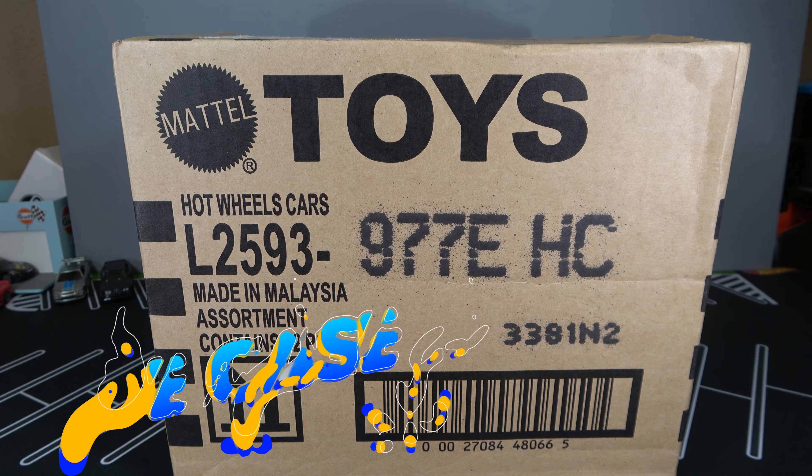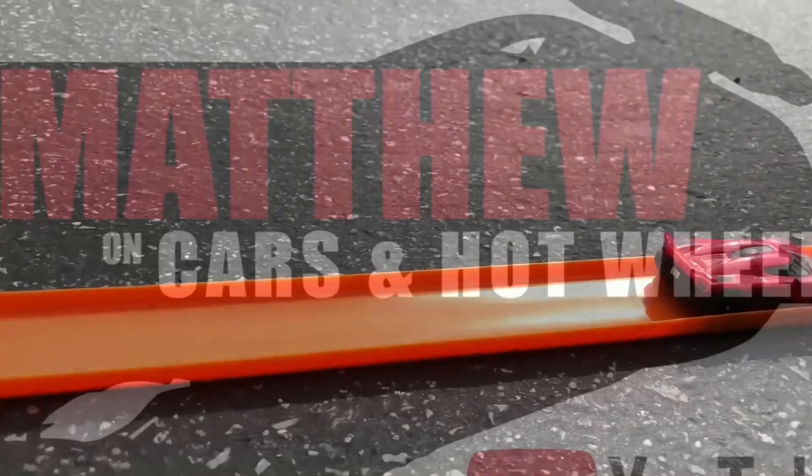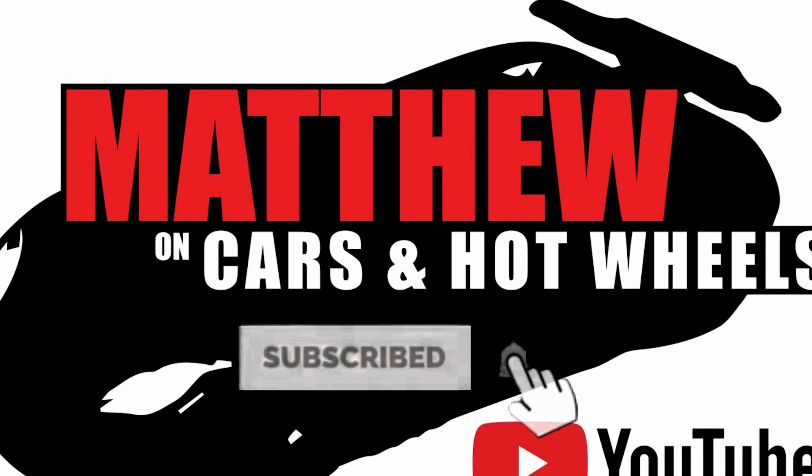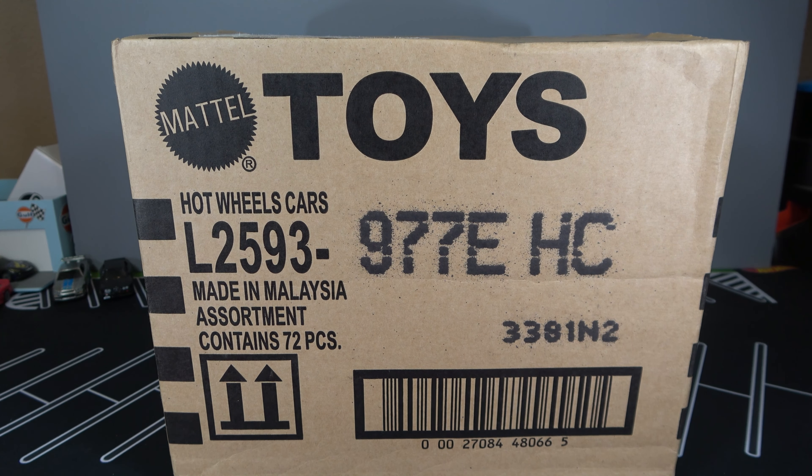Hey, it's Maxi and let's open up the Hot Wheels 2022 E-Case. I want to give a huge shout out to a buddy who helped grab this case for me, and you know who you are. So let's open up this case.